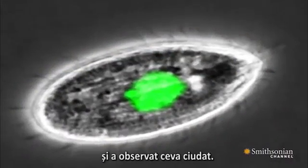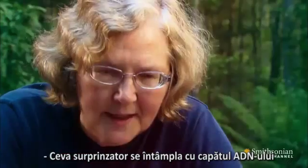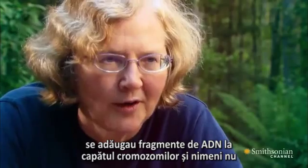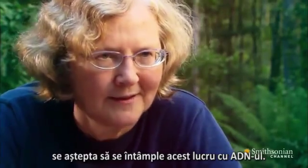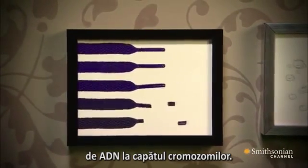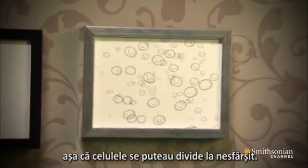Then she noticed something odd. Something puzzling was happening at the ends of the DNA — the very short chromosomes in tetrahymena — and that was that DNA was getting added on to the ends of these chromosomes. This was not anything that anybody expected DNA to do. Something was adding new DNA to the ends of the chromosomes. The telomeres were not wearing down, and so the cells could replicate endlessly.